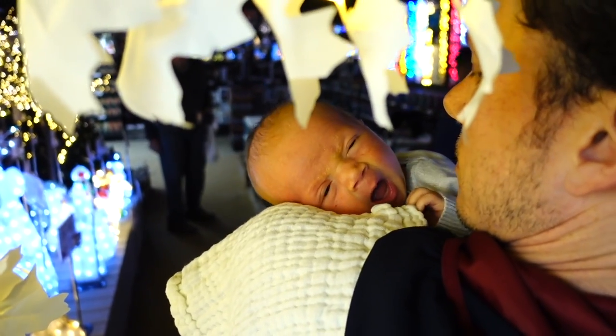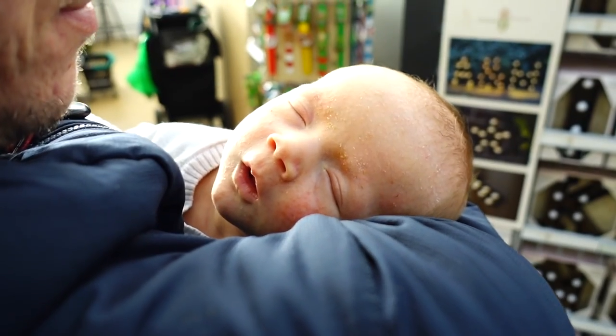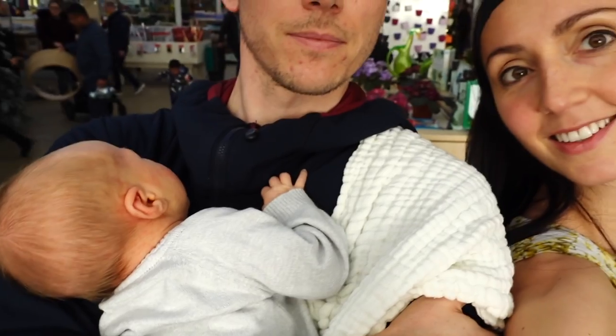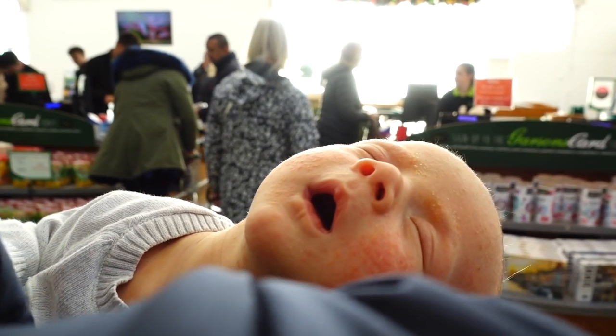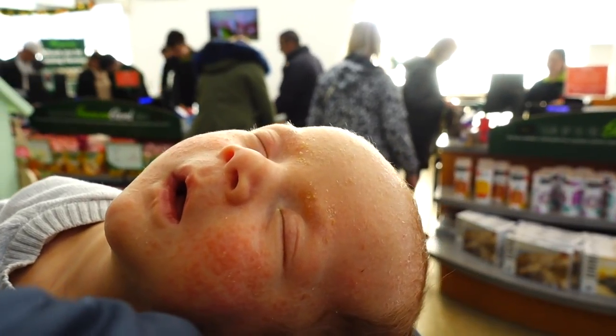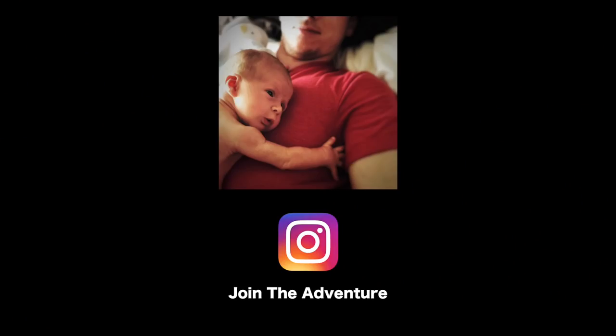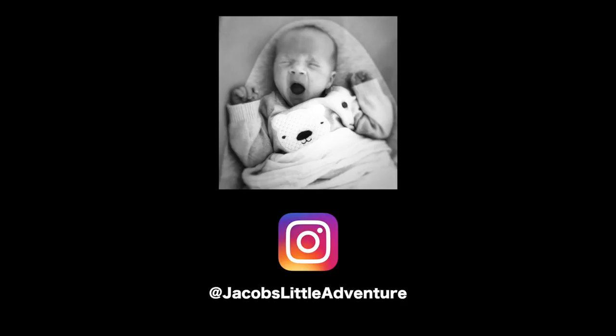It looks like we've absolutely tuckered him out — too much excitement in the gardening centre. We love gardening.